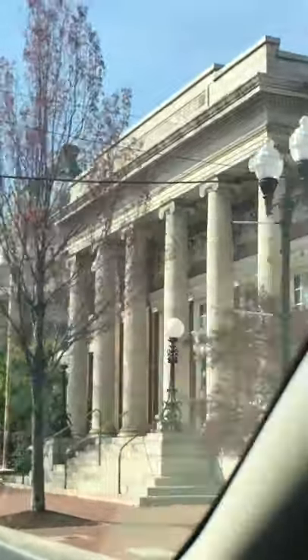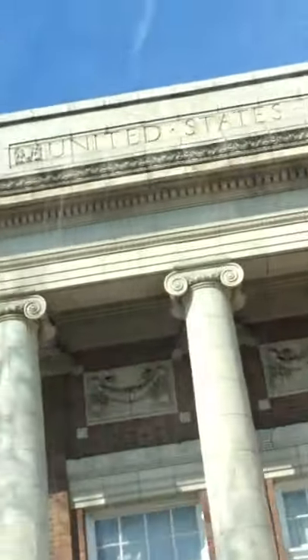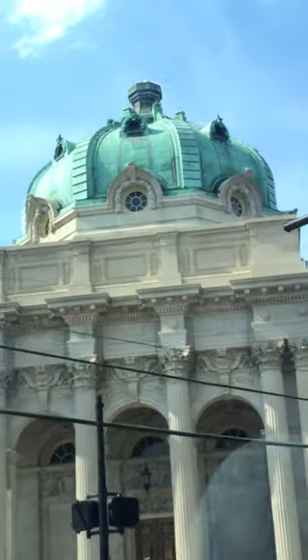Look at the buildings — it's the old United Post Office, a very, very old one. We're gonna go there later, Mia. That's just a museum; it's closed right now.